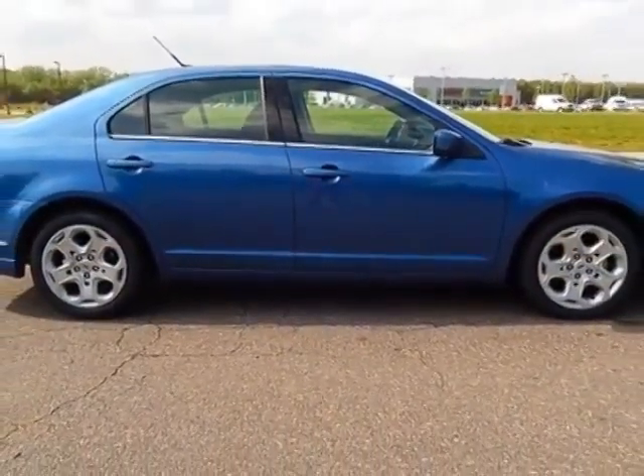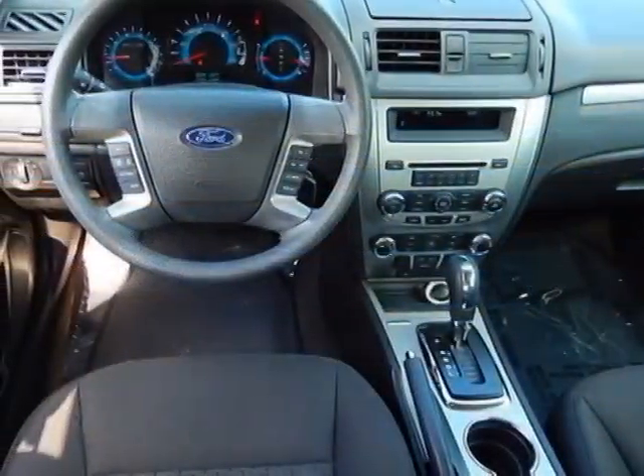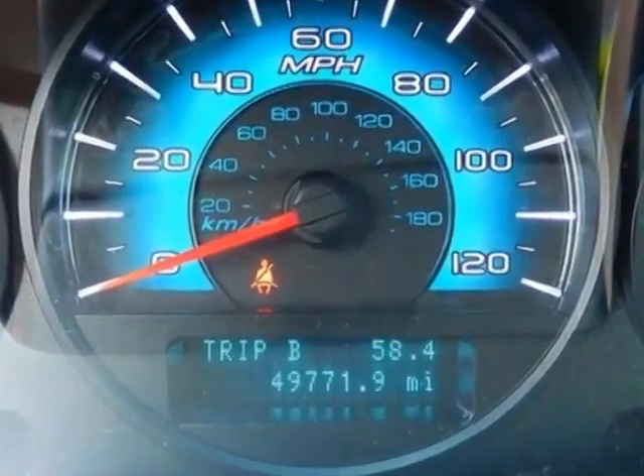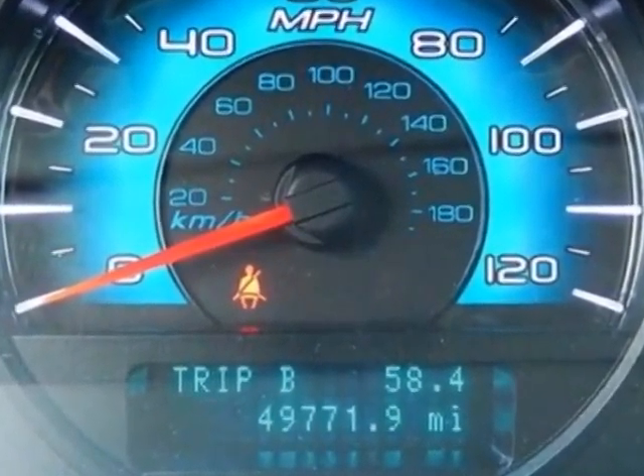Additional options for this vehicle include moonroof. Call 888-848-7618 or email our friendly sales staff today to schedule a test drive.